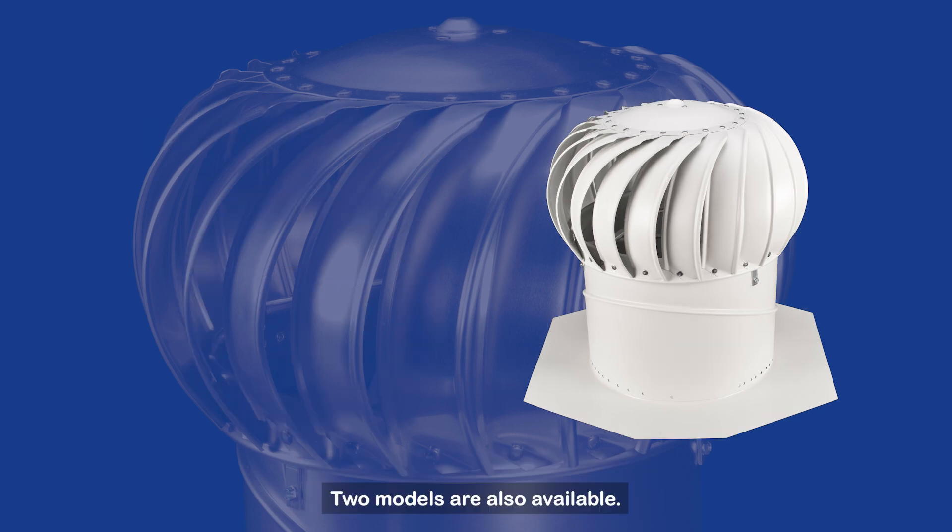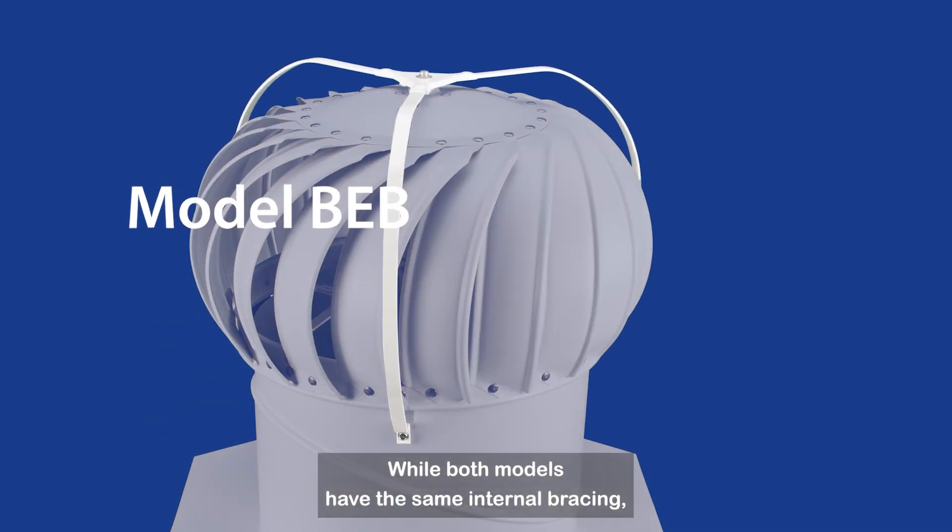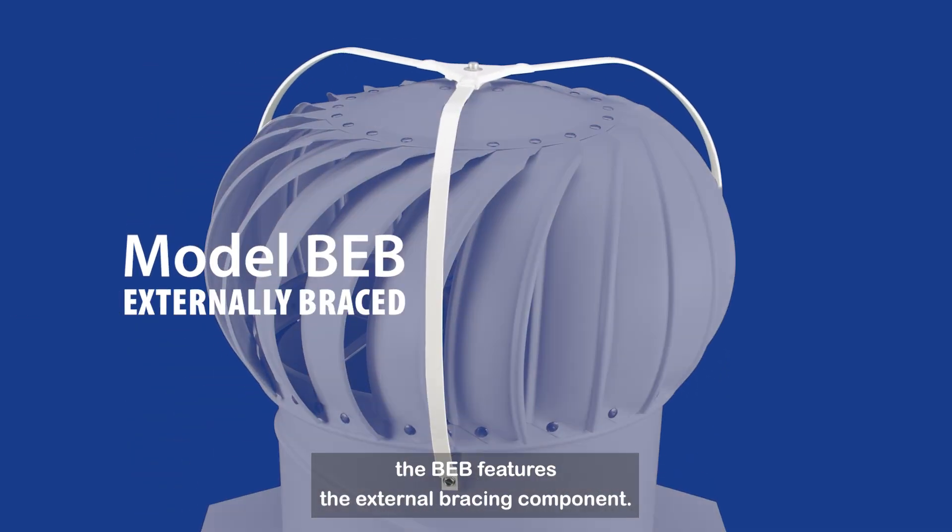Two models are also available: the BIB and the BEB. While both models have the same internal bracing, the BEB features the external bracing component.